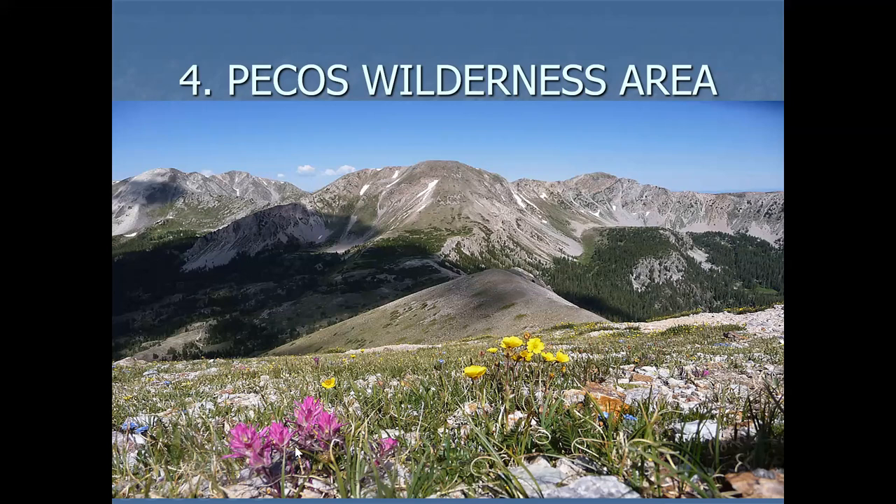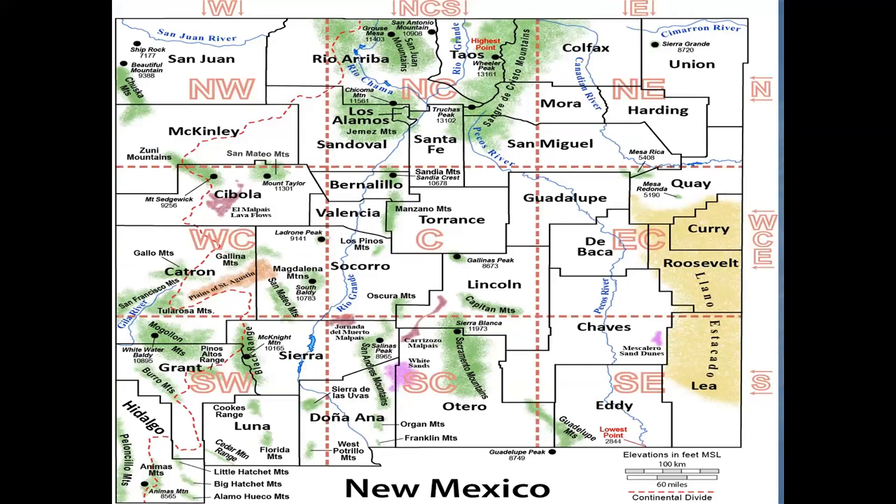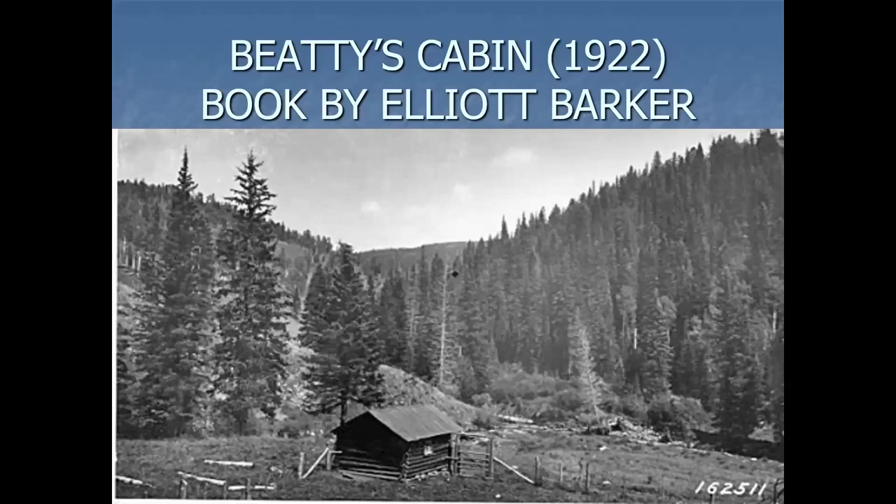There's the Pecos River headwaters. We did a lot of collecting right in here, where about three counties come together. If you haven't read the book Beatty's Cabin by Elliot Barker, you should — it's a wonderful book. This is what Beatty's Cabin looked like in 1922 in the wilderness area of the Pecos.